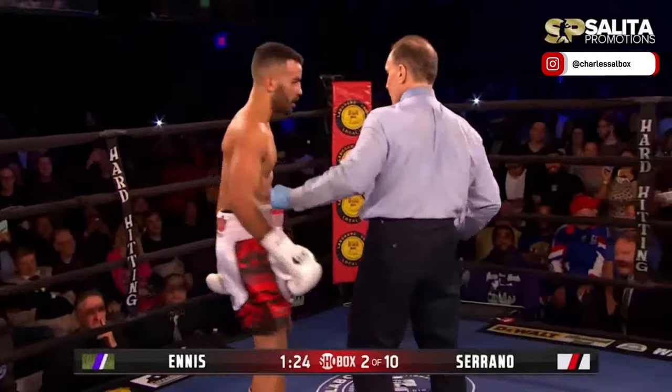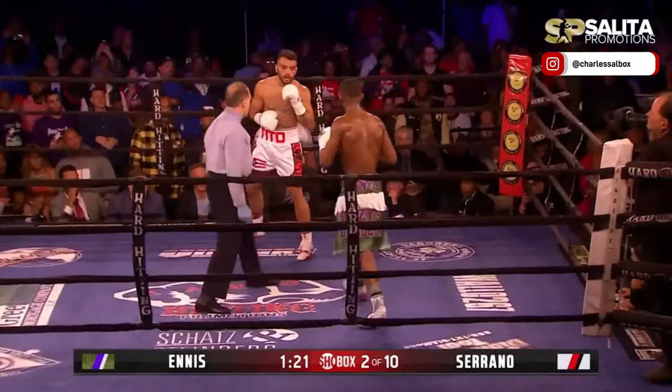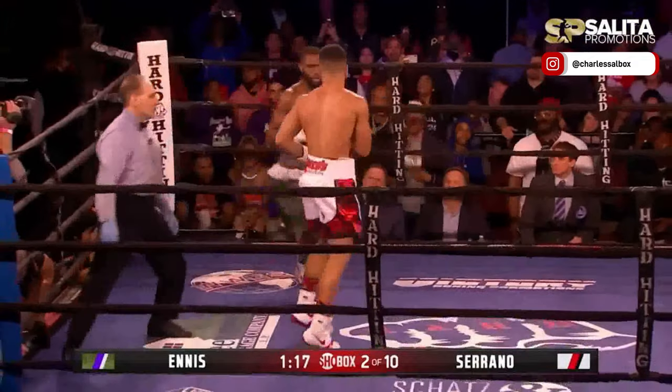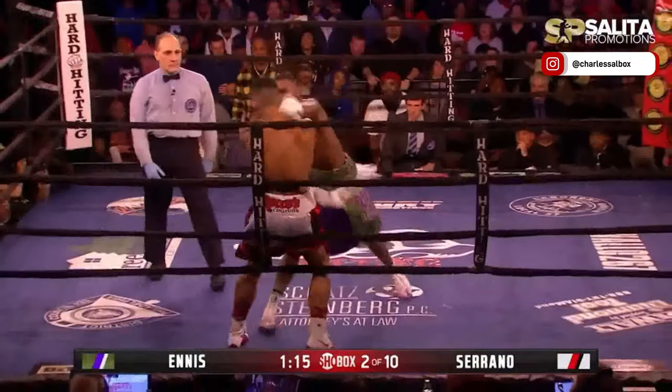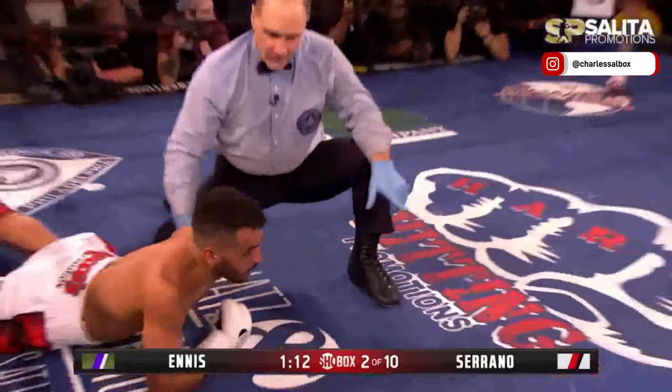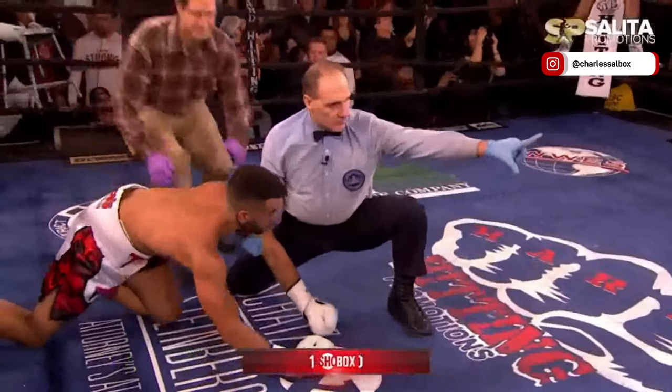Long way to go in this round. I'm gonna give him one more shot, but I'm stopping it. Ennis looks for the end with a left hand, and Serrano is in trouble again. His legs are not getting it done, and he is down and he is out. This fight is over.